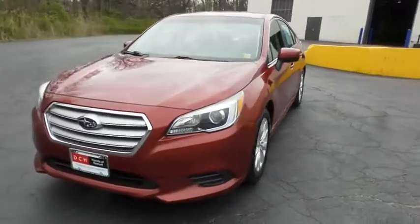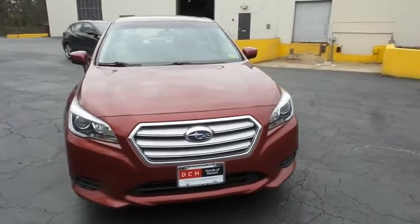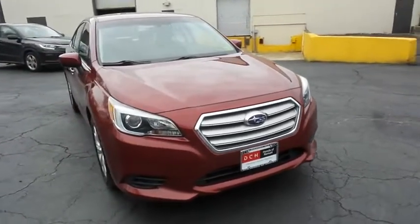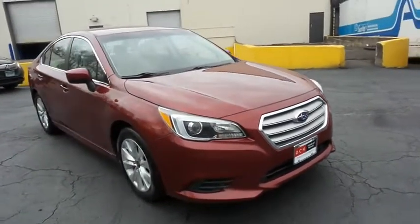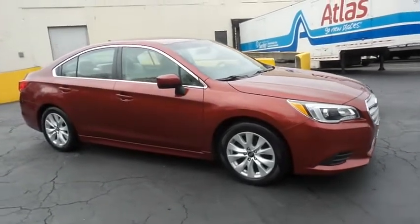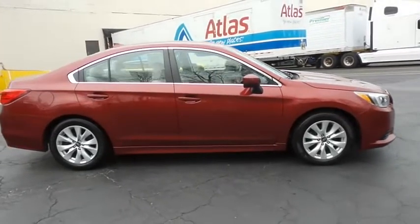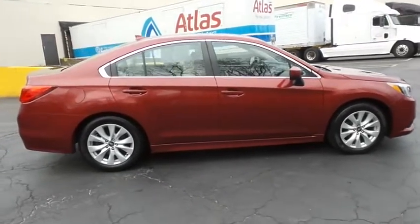Here we're taking a look at a beautiful 2016 DCH Economy pre-owned Subaru Legacy with symmetrical all-wheel drive, finished in Venetian red paint with ivory cloth seats, powered by a 2.5-liter four-cylinder engine and a CVT transmission, equipped with 17-inch alloy wheels.